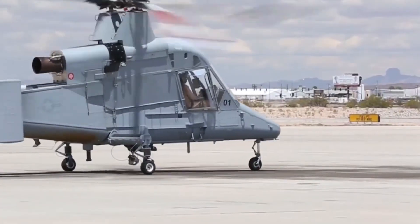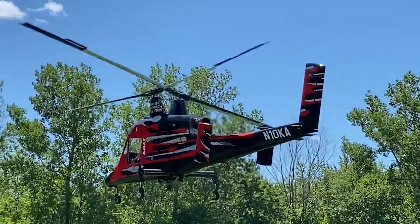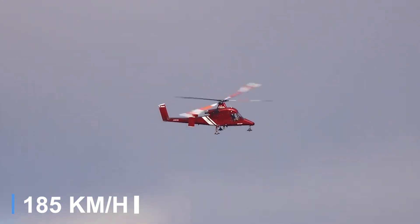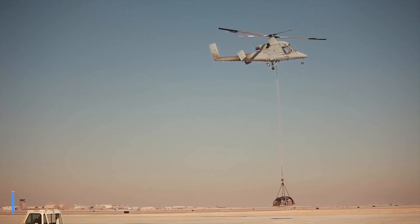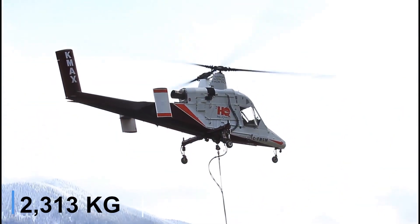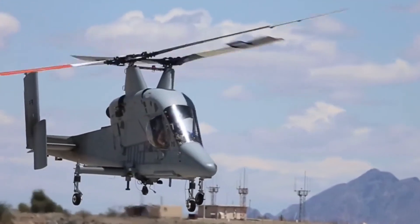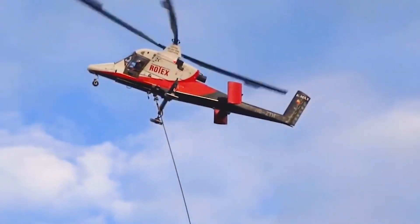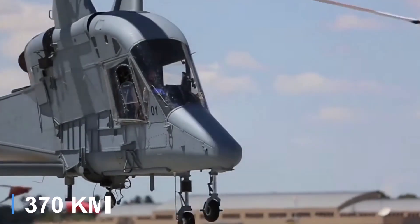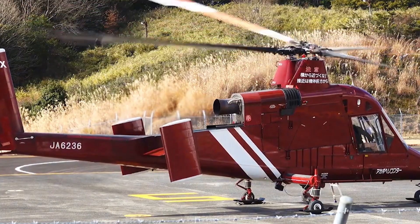Powered by a single Honeywell T53-17A turboshaft engine producing around 1,800 horsepower, the K-MAX has a maximum speed of about 100 knots and can carry external loads up to 6,000 pounds — nearly its own empty weight of just over 5,100 pounds. Its narrow cockpit is sized for a single pilot, with large side windows providing excellent visibility for precision lifting. Every component is focused on utility, from the rugged skid landing gear to the thin exposed tail structure that supports only the vertical stabilizer.